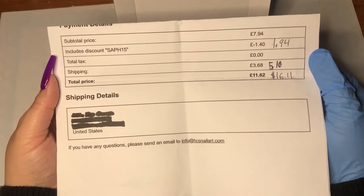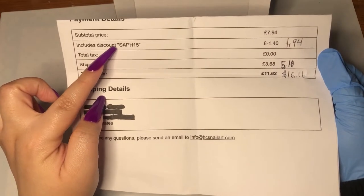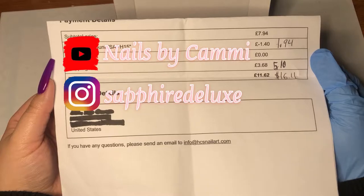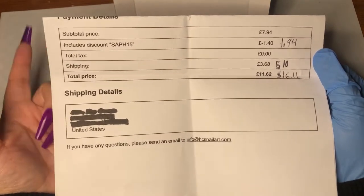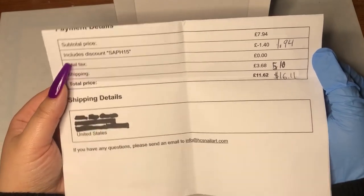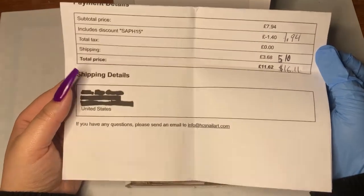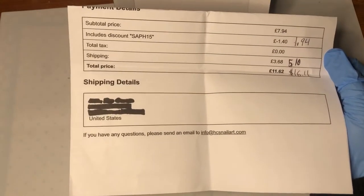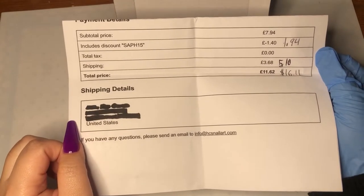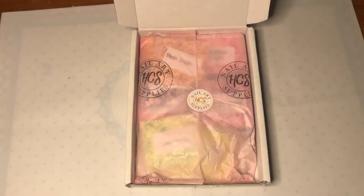I used the discount code that Nails by Cammy mentioned in her YouTube video — it's from Sapphire Deluxe, that's her code. If you haven't already, please follow both Nails by Cammy and Sapphire Deluxe. Sapphire Deluxe is actually an HCS ambassador and she shows all the glitters — literally all the glitter I could ever ask for.